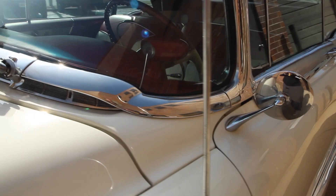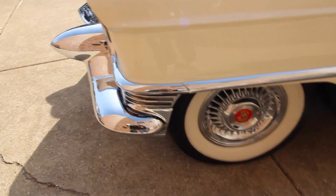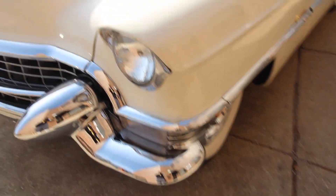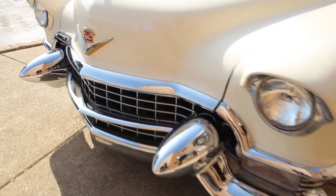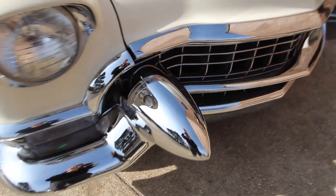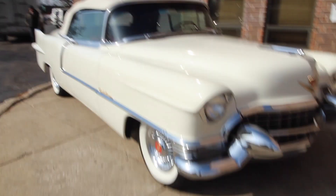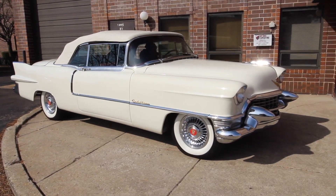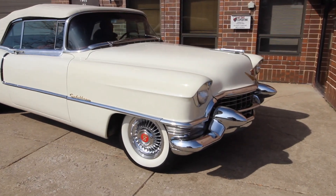The glass is nice. I would say 90% of the trim is nice. There is a little pitting on a couple of pieces, but the majority of it is very, very nice. We're going to show you a driving video now. Get in touch with us if you're interested — it'll be for sale soon. Thank you for your time. Like and subscribe. Thank you.